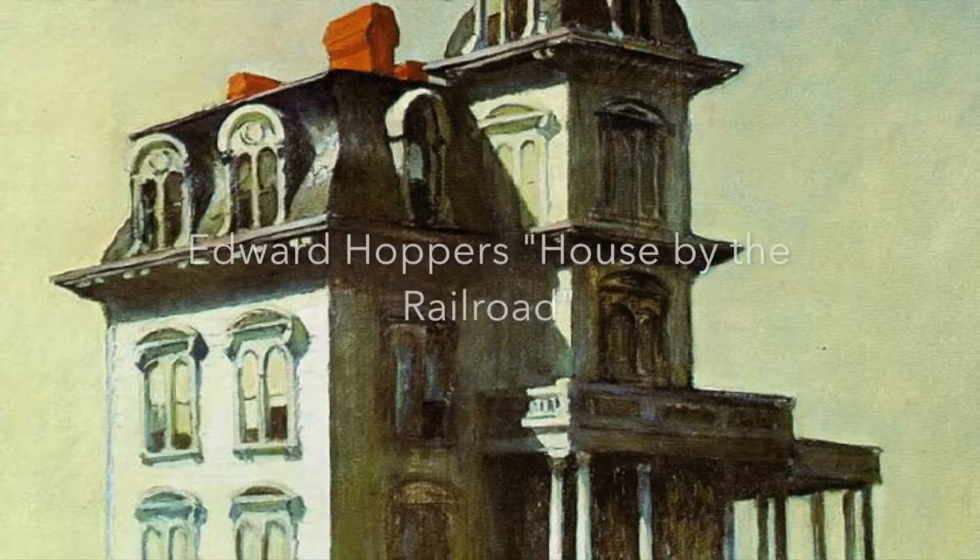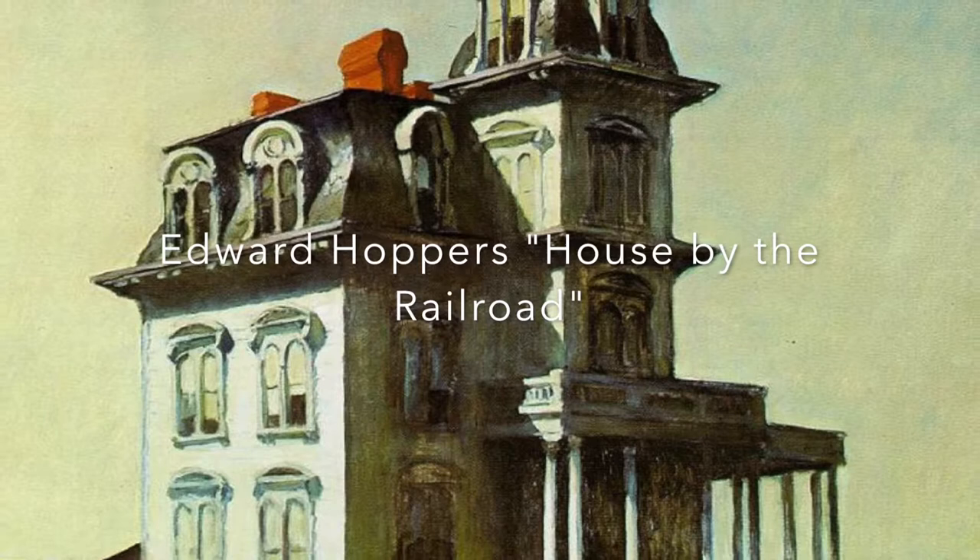In Edward Hopper's painting 'House by the Railroad,' he depicts the elaborateness and architectural style, but critics found it desolate, inhumane, and haunted.